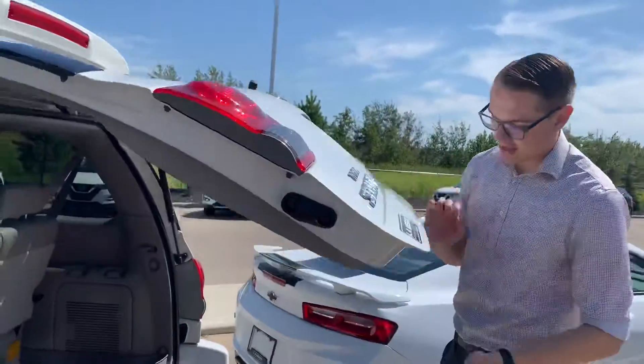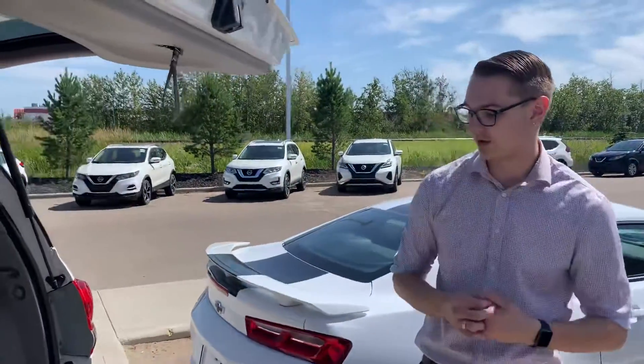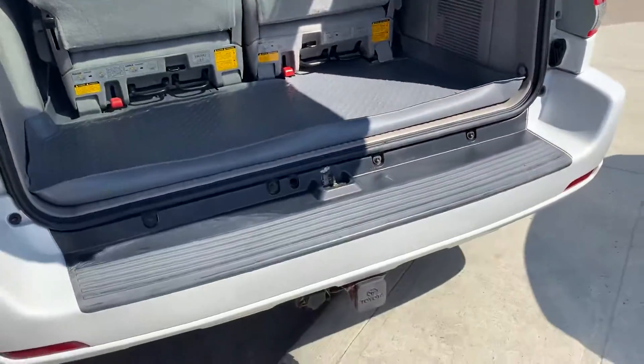Coming into the back here, you'll see quite a bit of trunk space — that seat can even come out if you need a little extra room. You do also have your hitch and wiring if you need to tow anything.